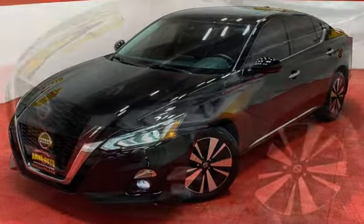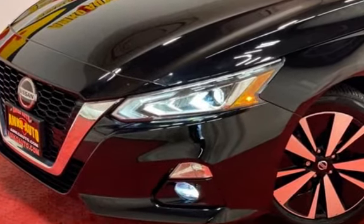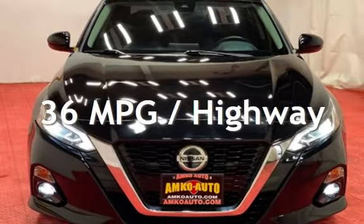This Nissan is a great value with less than 41,000 miles on the odometer. Estimated fuel economy for this vehicle is 26 miles per gallon in the city, and 36 miles per gallon on the highway.